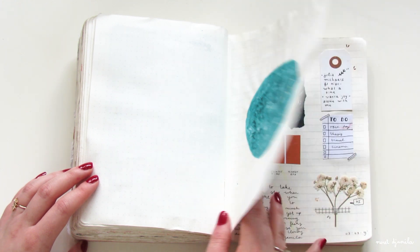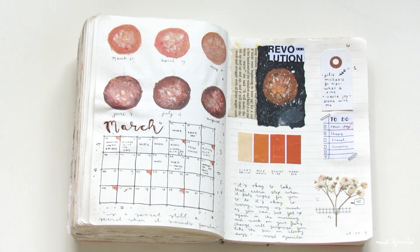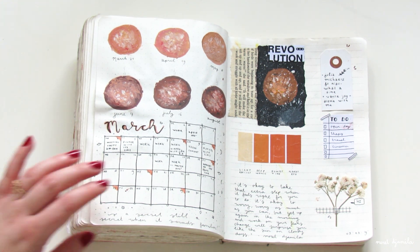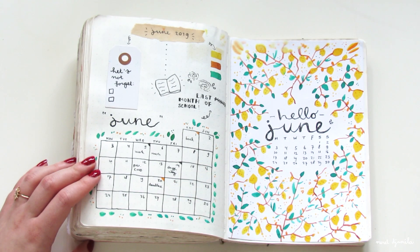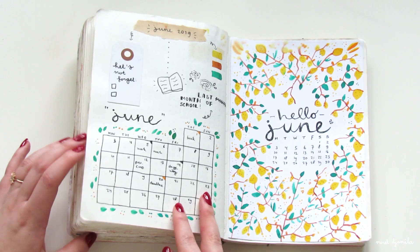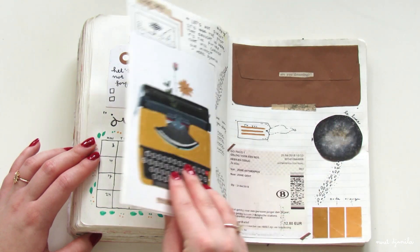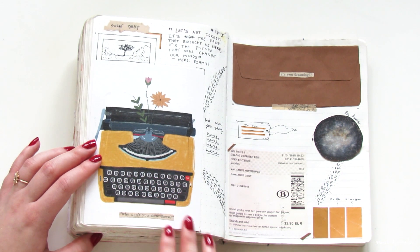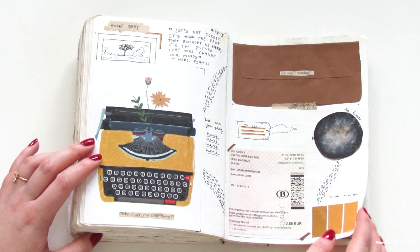A weekly log is basically a draft where you write down your most important tasks for each day of the week. As you can see here, I didn't work in this journal in between March and June. This is a pretty long time, but the reason was that I was working on my graduation project. My life was simply pretty boring at that moment because I just wanted to graduate. It did work out though — I am not a student anymore at this point.